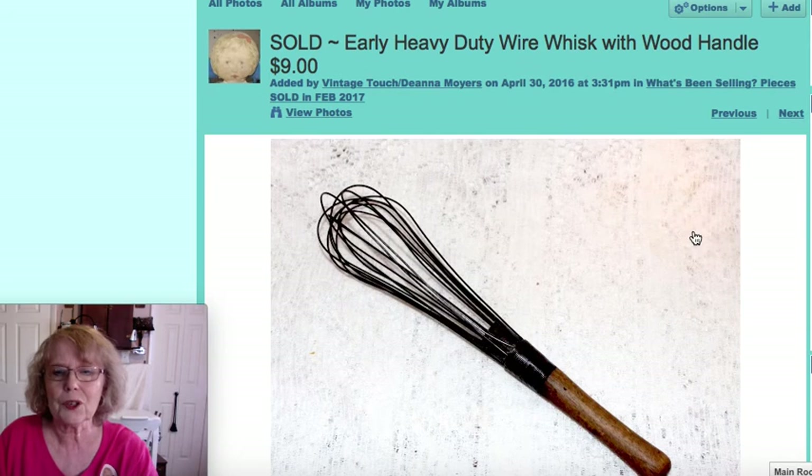This was an early wood-handled wire whisk. You can see all the different wires there. It would have been used to beat batter or something similar. That one sold for $9.